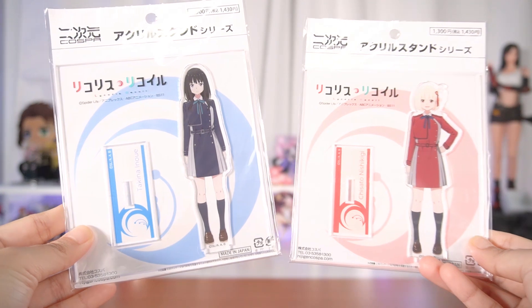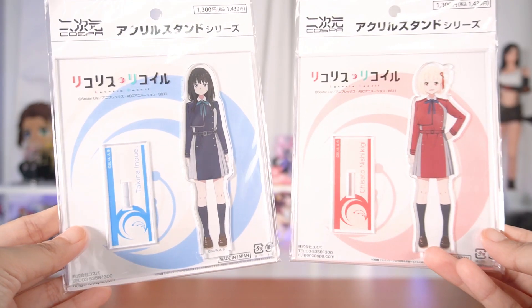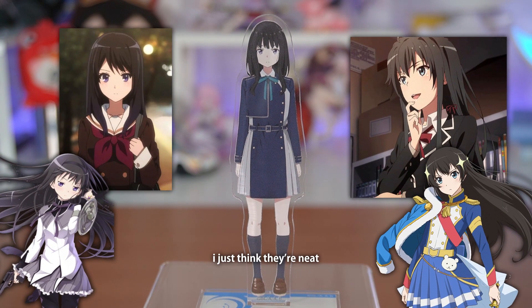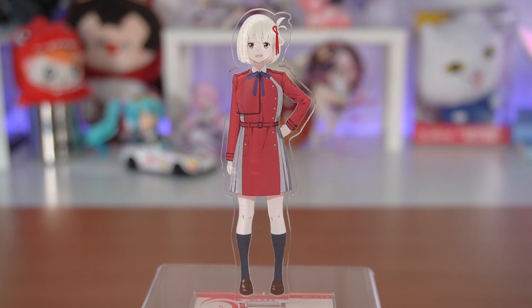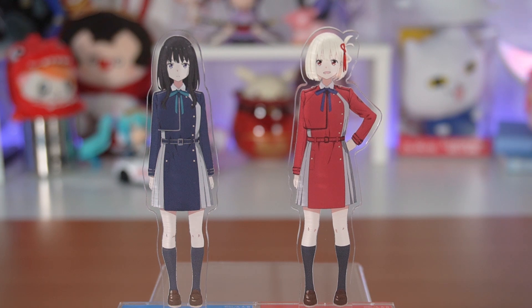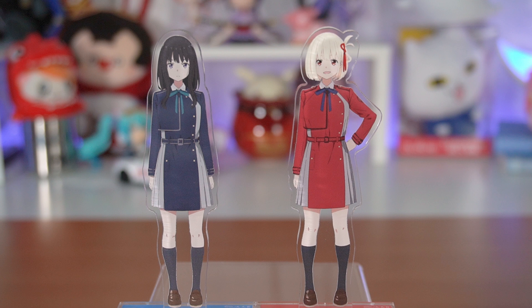First up, we have two acrylic stands of Takina and Chisato from Lycoris Recoil, which is a show that I really enjoyed. At first I thought Takina would be my favorite character, but the more I watched, the more I started really liking Chisato. She's just such a great character — I love her personality and she's so funny. But I do really love them both. So once their figure prototypes start getting painted, I already know I'm going to be buying them in pairs so they're together. Please pray for my wallet.